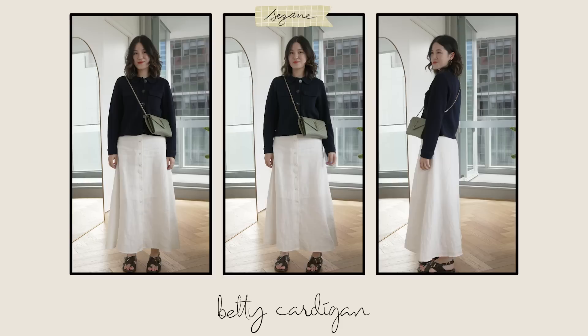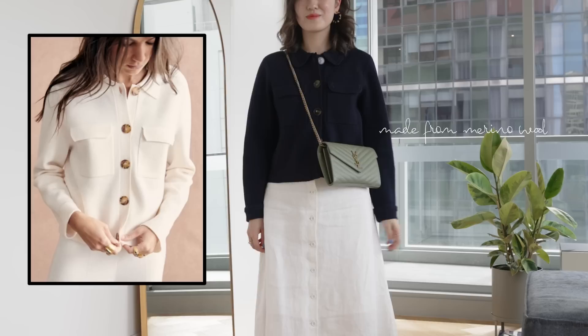Another knit I'd wholeheartedly recommend is the Betty cardigan. This is made from 100% merino wool, which living in Australia is quite hard to come across, especially at a medium weight. It wears extremely well — almost no pilling — and has held up incredibly well. The material is incredibly comfortable on bare skin. My mom has some wool sensitivity but even she has no issues whenever she borrows this piece.